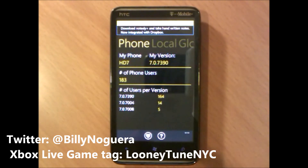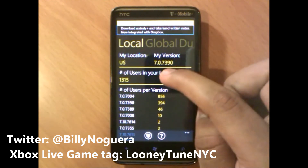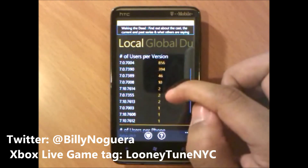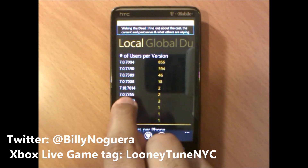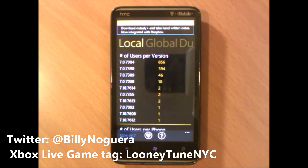Now if you swipe to the side again, we can see 'Local' — in the United States the current version is 7.0.7390, the NoDo update. But look at this: it's giving us all the Windows Phone 7 builds that are still not out yet. We're currently on 7.0.7390, and other upcoming builds listed are 7.614, 7.395, 7.613, 7.608, and 7.612. These are builds we don't know the order of yet. For sure the next major update will be Mango, but maybe there's another update before Mango — Microsoft has had more than 10 builds of Windows Phone 7.